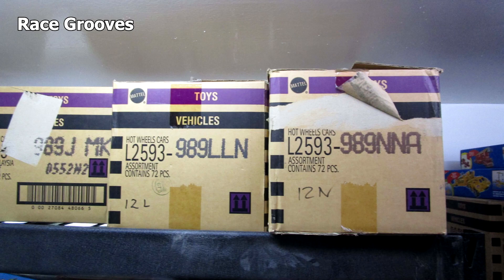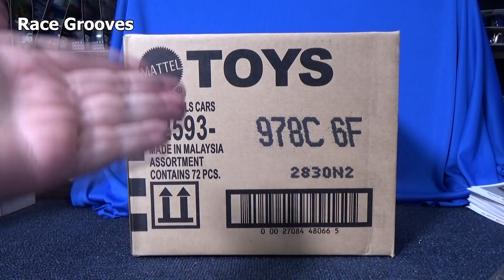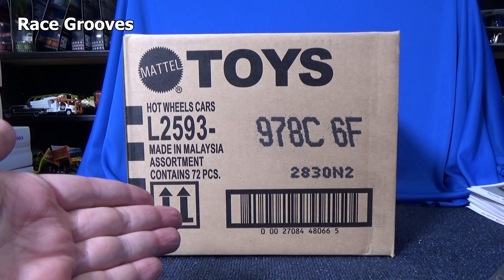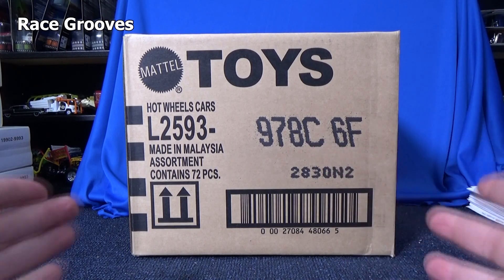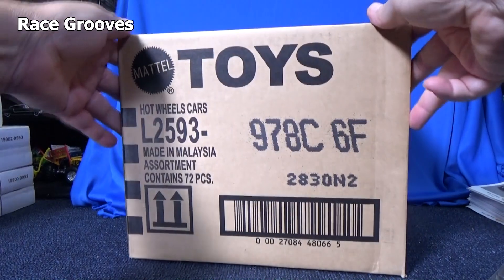If you notice, some of these cases are pretty old. If you look in the bottom left-hand corner, some of these cases go back quite a few years. I write that down here in the corner just so I know what year is in the case. I put the year and then I put that digit. This way when I look at a case real fast, I know exactly what year and what case it was.